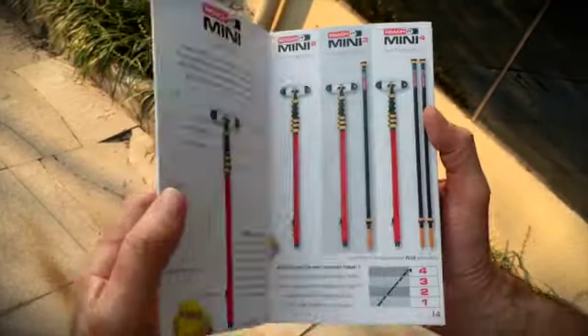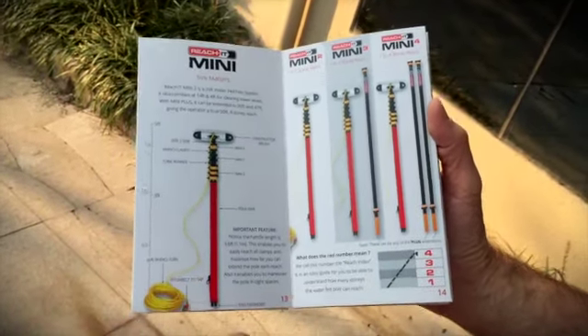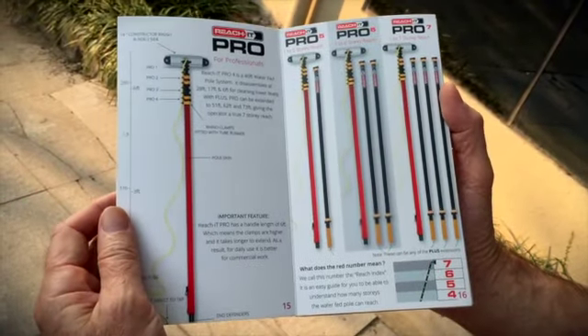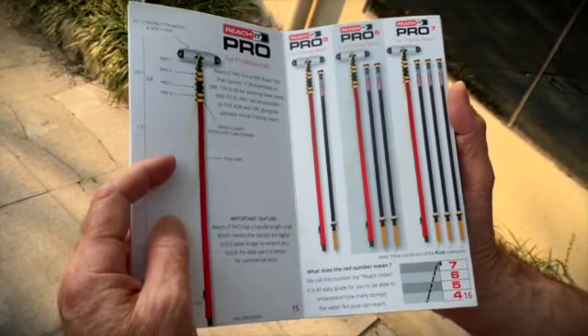On the other side, when we open it up, we go through the detail about our two pole systems: the Mini, mostly for residential use up to four stories, and the ReachIt Pro and the Procession for four, five, six, and seven stories.